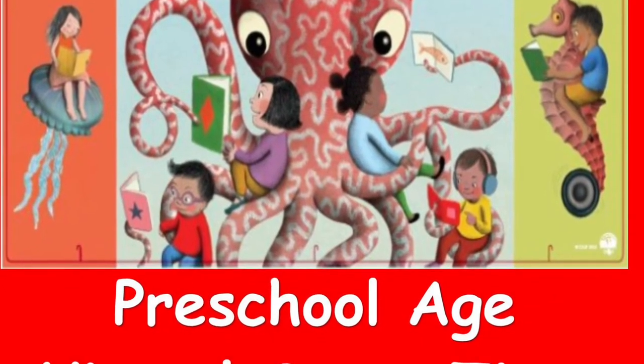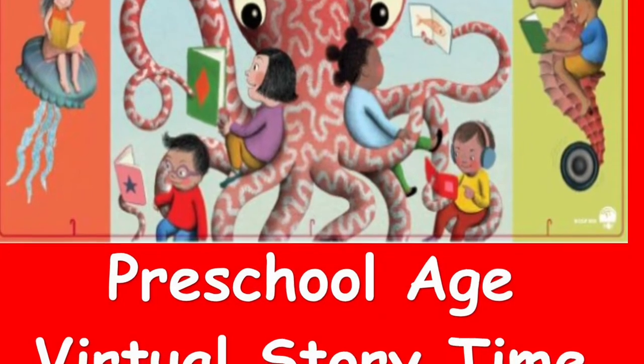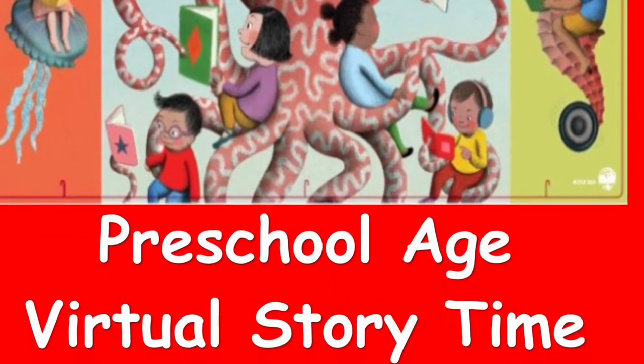Welcome to Oceans of Possibilities Summer Reading for the week of July 3rd, 2022, Preschool Age Group Part 2.